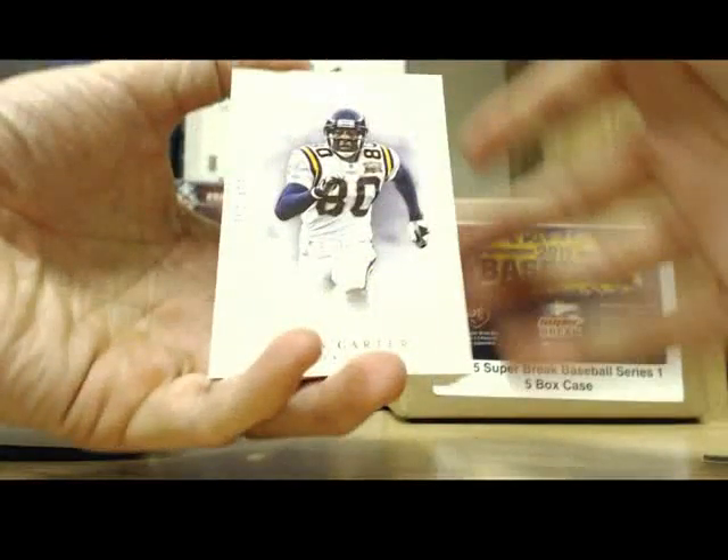You got two autos in this box, that's nice. David DeCastro, 174 of 199. And then you got a David Wilson, 166 of 199. So you got one extra autograph, because it's only supposed to be one autograph per box. So there you go, that's a nice extra hit.